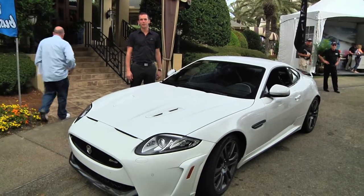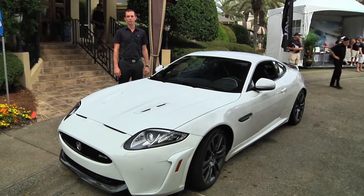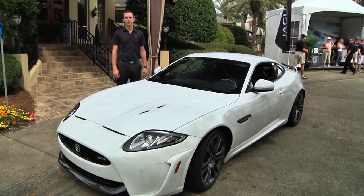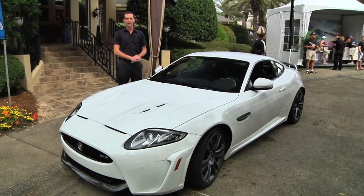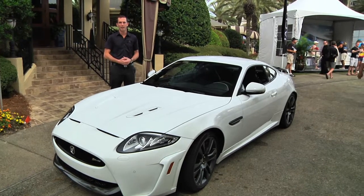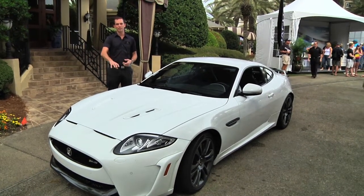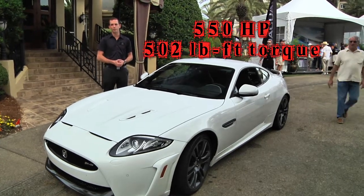What we have here is a limited production XKRS. This went into production for the 2012 model year with only 100 coupes being produced and 25 convertibles. It continues on to 2013 with a similar number, and what's unique about this car is it's a next step from the XKR, taking that engine and upping the output to 550 horsepower and 502 pound-feet of torque.